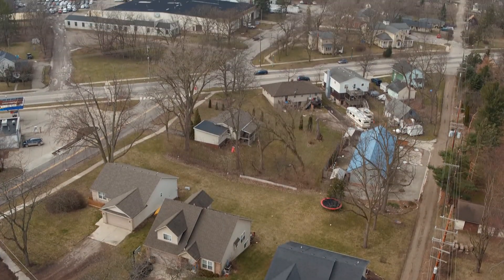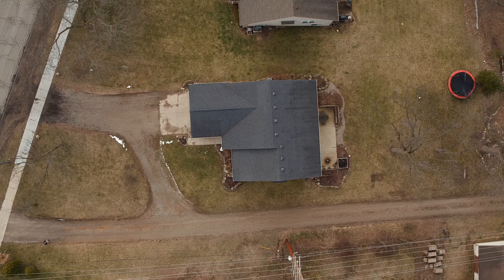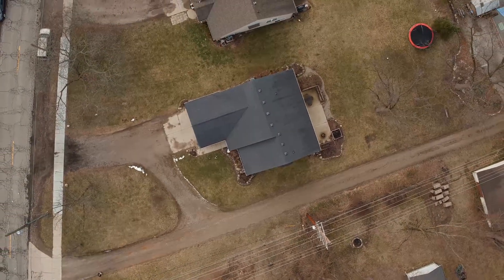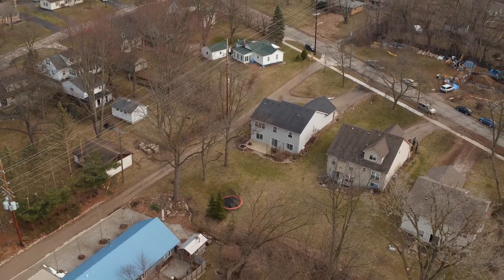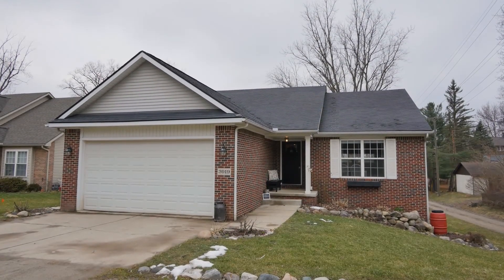Welcome to 3019 Hudson Street, located less than a five-minute walk from downtown Dexter and only a 15-minute drive from Ann Arbor. Sitting on a spacious lot dotted by mature trees, this four bed, three bath walkout ranch offers over 2,200 square feet of space. Built in 2000 by J.H. Campbell, this home is loaded with recent updates and gorgeous finishes.